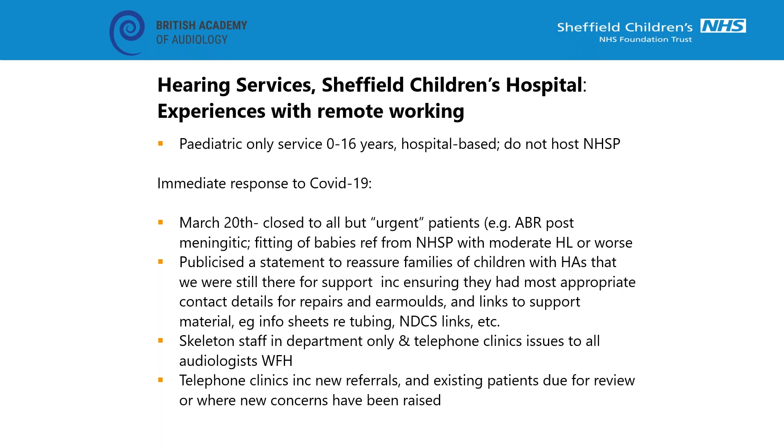I've just been asked to quickly share our experiences of remote working at Sheffield Children's Hospital. Unlike some of the people who've been speaking, we haven't had access to appropriate video apps for consultation so we've been largely doing remote working by telephone. I think it's important to acknowledge that's what a lot of people are doing, as we had feedback from the last webinar that many trusts were having problems with IT and didn't have access to video. Our department essentially shut down to all but urgent patients in March.